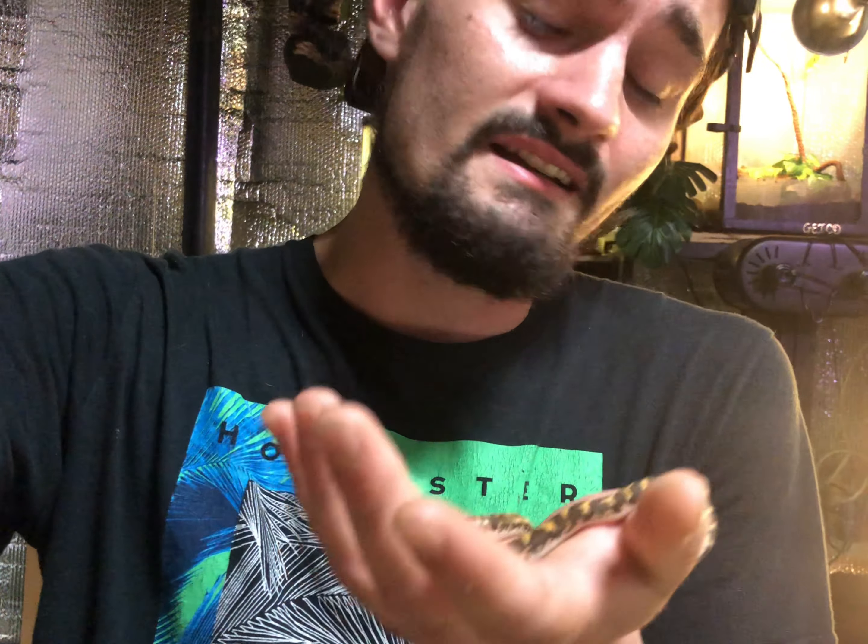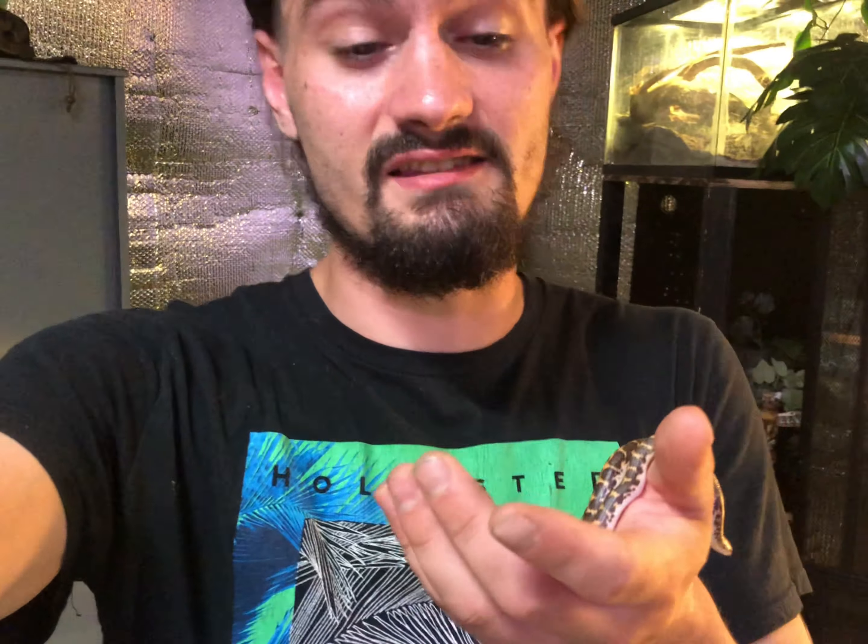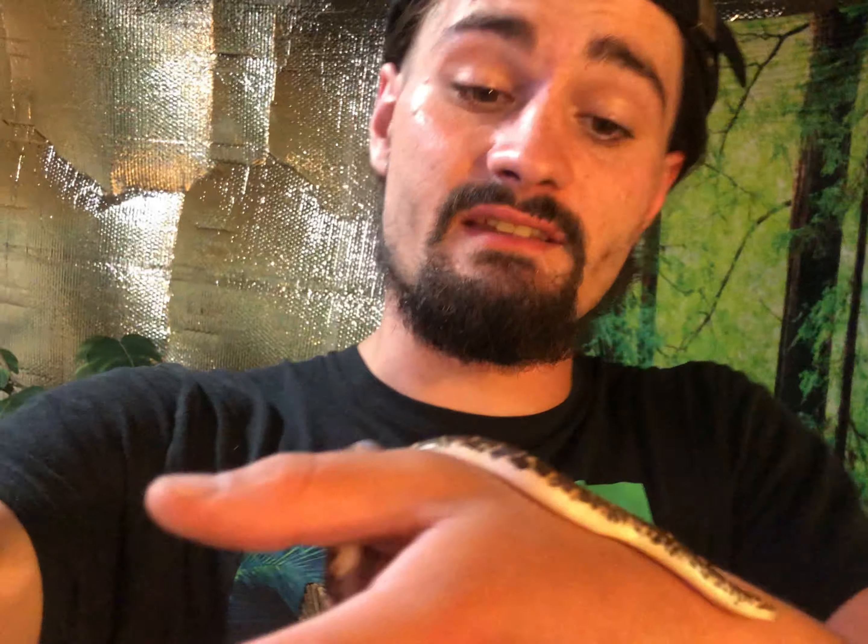These guys are native to East Africa but can also be found in Kenya and Tanzania. The females get about two to three times the size of a male, so if size is something you're wanting, I'd say get a female over a male. These guys are cool but again they are my smallest snake. If you're looking for a small snake that doesn't get too big, maybe you just got into the hobby, this would be a very good small first snake for any beginner.